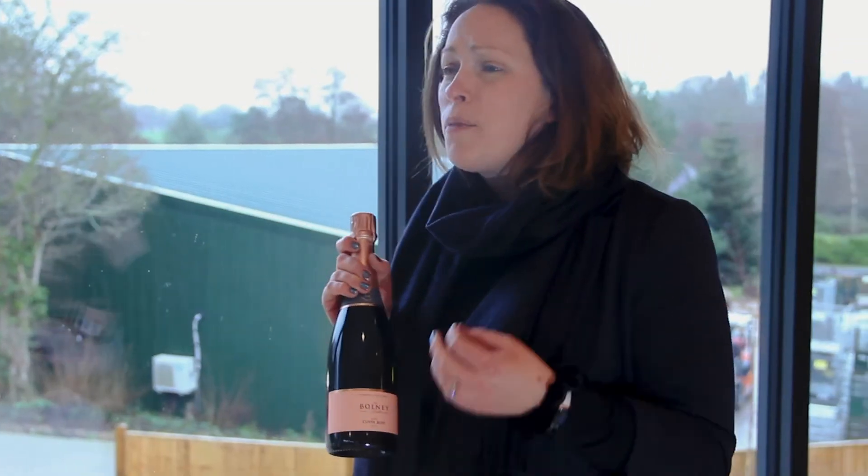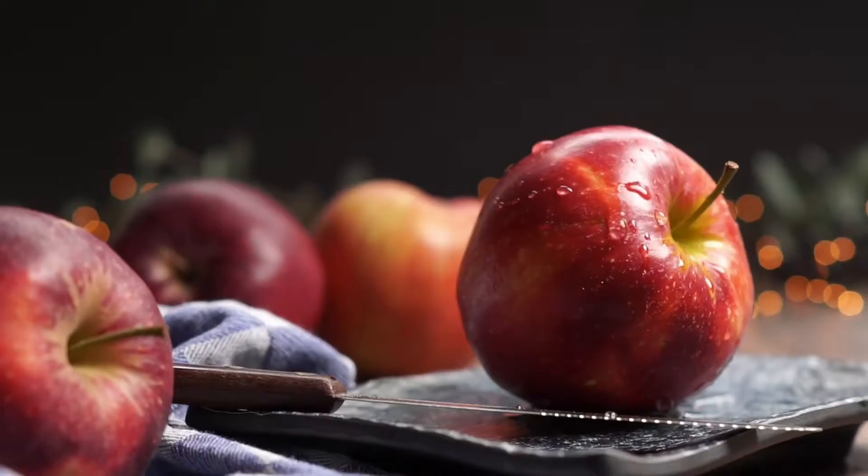The Cuvée Rosé is a beautiful salmon in colour and has some lovely floral aromas. You get hints of red apple and cranberry on the palate and a bright fresh finish.